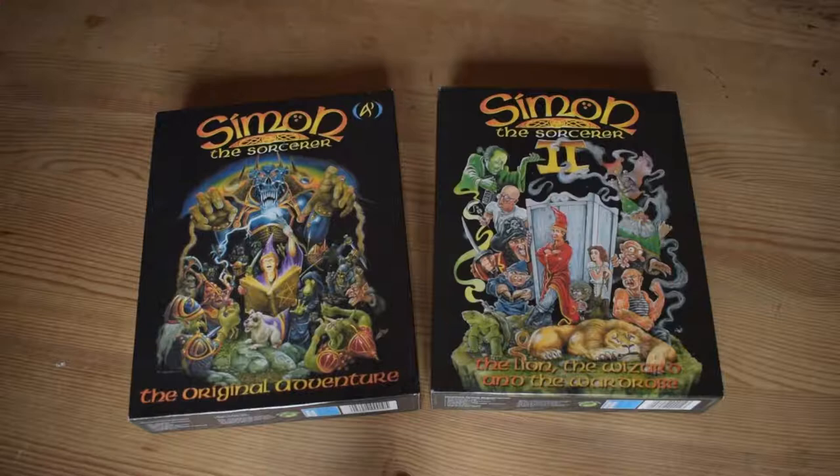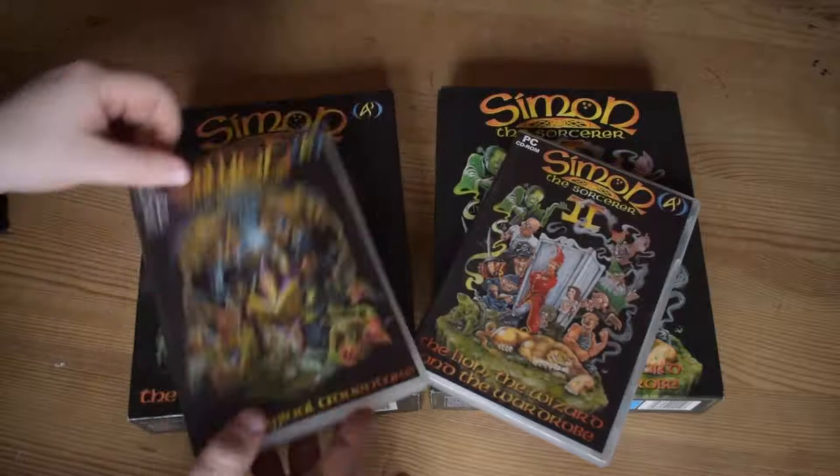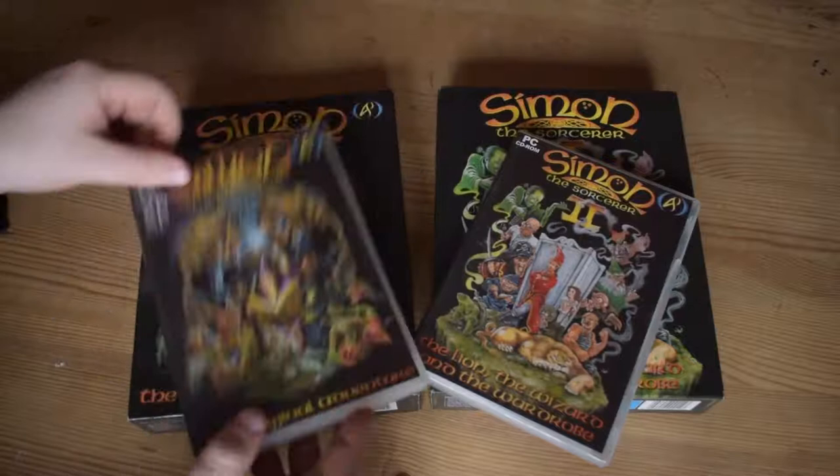Anyway ladies and gents, that is Simon the Sorcerer 1 and Simon the Sorcerer 2. I hope you enjoyed this video. Please do like, comment and subscribe, and let me know if you've ever played Simon the Sorcerer before. Thank you very much and goodbye!